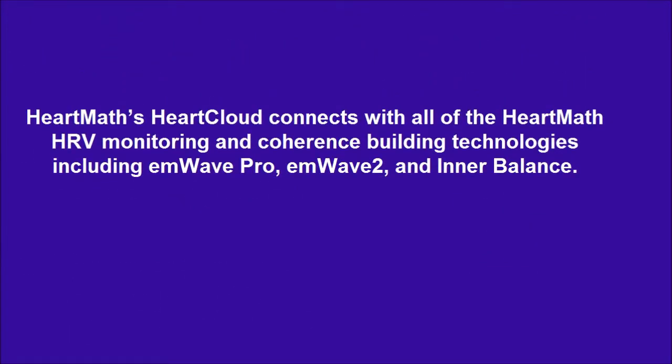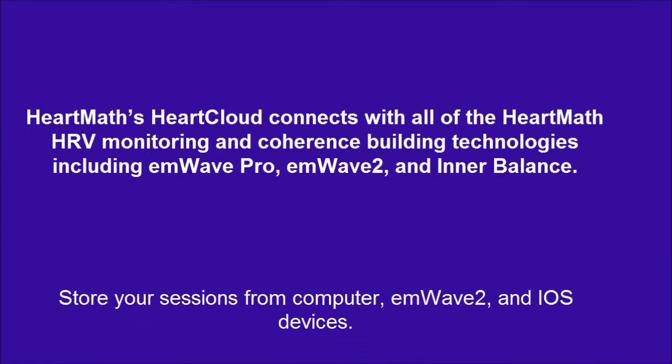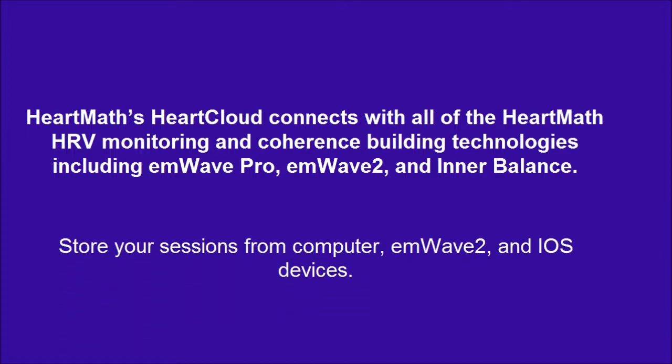HeartMath's Heart Cloud connects with all of the HeartMath HRV monitoring and coherence building technologies including M-Wave Pro, M-Wave 2, and Interbalance. Store your sessions from computer, M-Wave 2, and iOS devices.